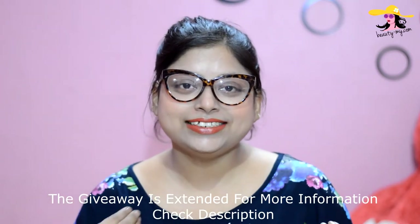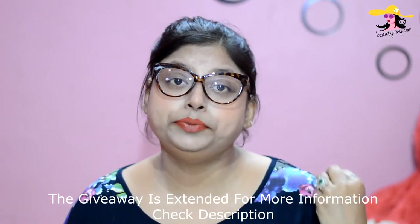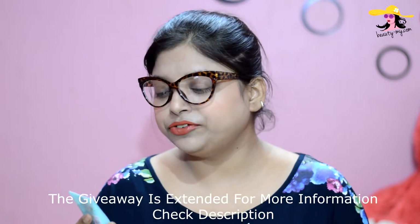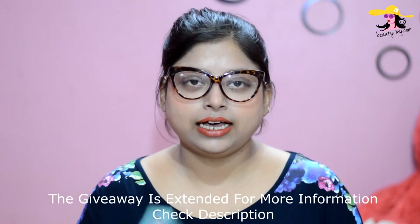Let's get ahead with the video. The first thing I would recommend to a bride, a girl who is getting married, is that she should have some makeup essentials with her so she can use them for her small little ceremonies.